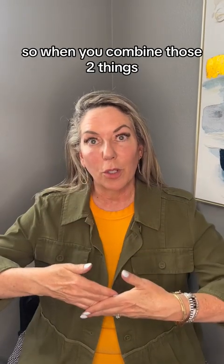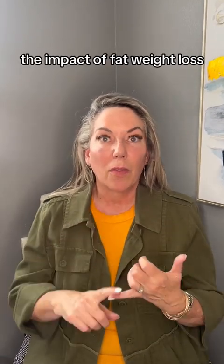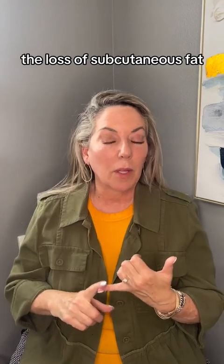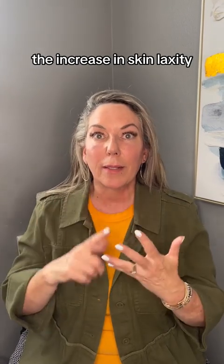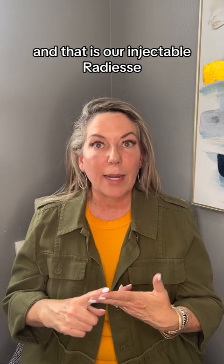So when you combine those two things, that's what is meant by Ozempic Face. In August, we have an amazing promotion that's meant to target specifically the impact of that weight loss — the loss of subcutaneous fat, the increase in skin laxity — and that is our injectable Radiesse.